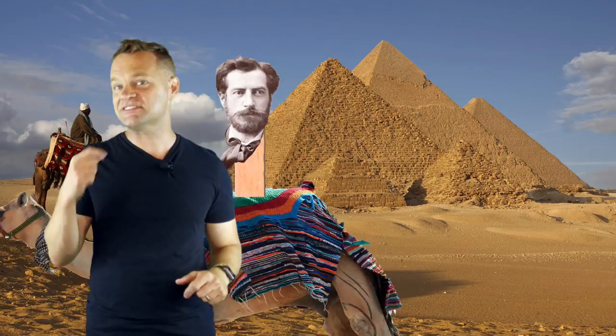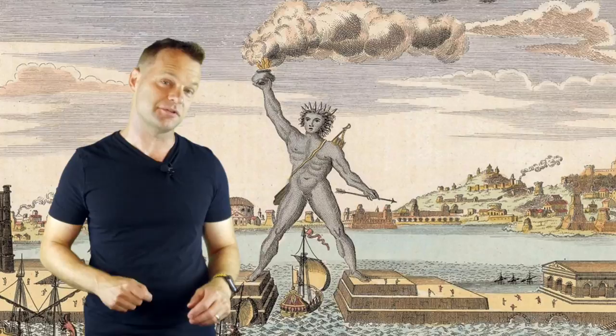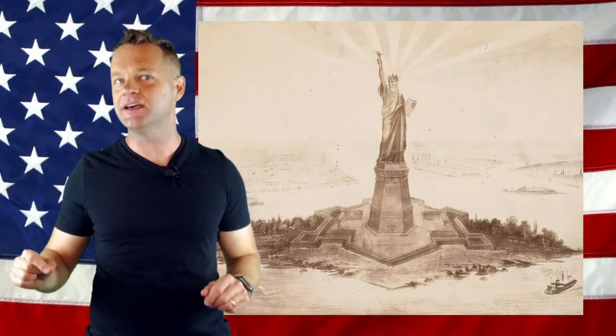Bartholdi got the commission from the French to build his statue for the U.S., but he did not get all the cash he needed. Thankfully, Bartholdi wasn't just creative with sculpture — he was also pretty crafty in marketing.